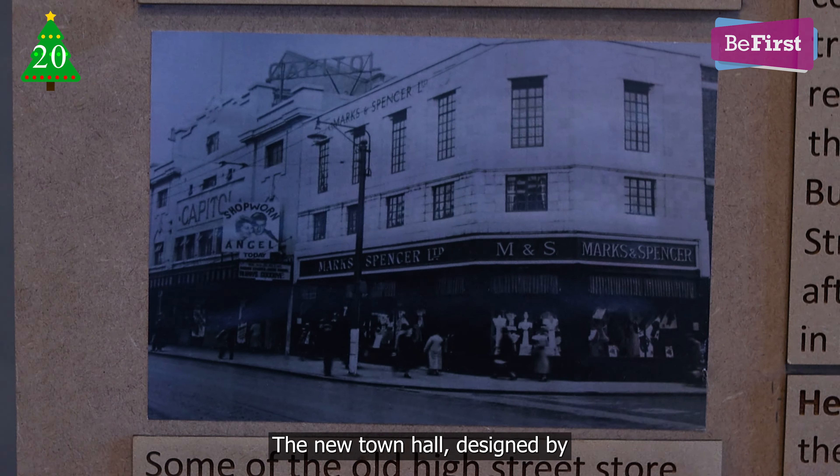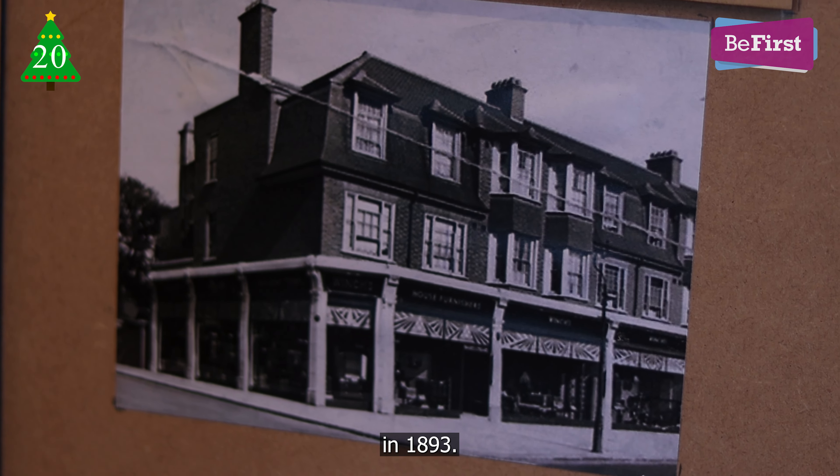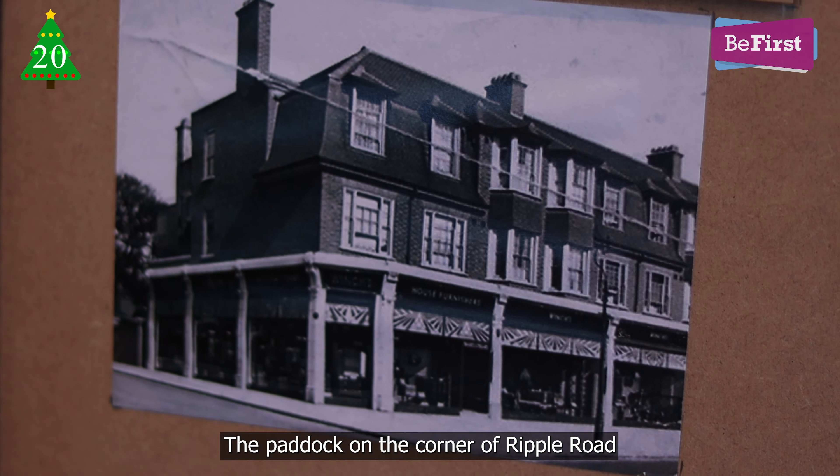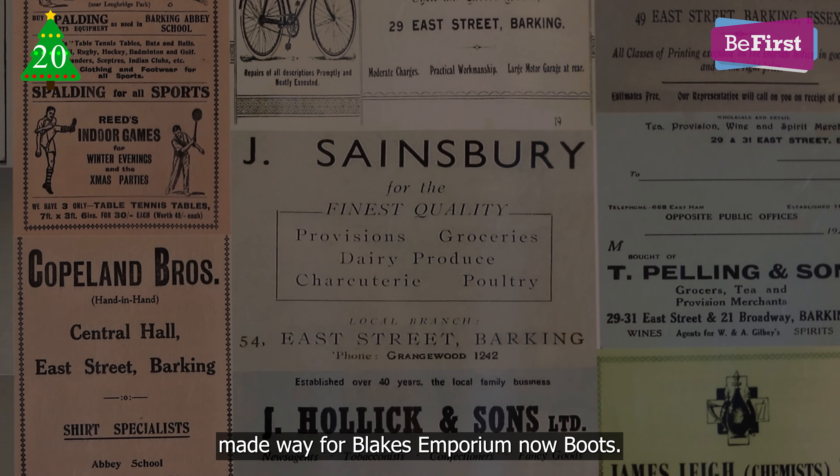The new town hall, designed by borough architect Charles James Dawson, was constructed in 1893. The paddock on the corner of Ripple Road made way for Blake's Emporia, now Boots.